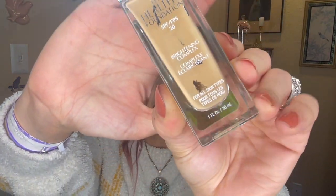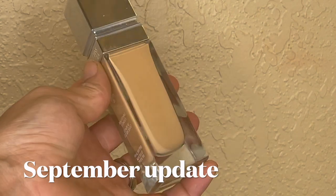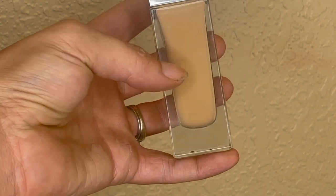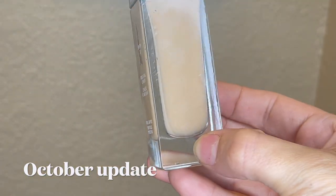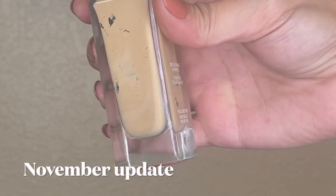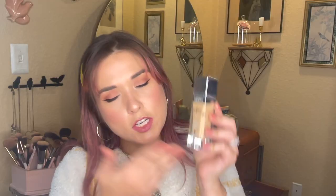I still really love this foundation and will continue using it in this project pan. It's fun to track — it's starting to show a few more windows; you can see a little into the bottle and that makes progress feel real even if it's hard to track. 0.6 grams of use is something, it's not nothing, so we'll take that and move along.